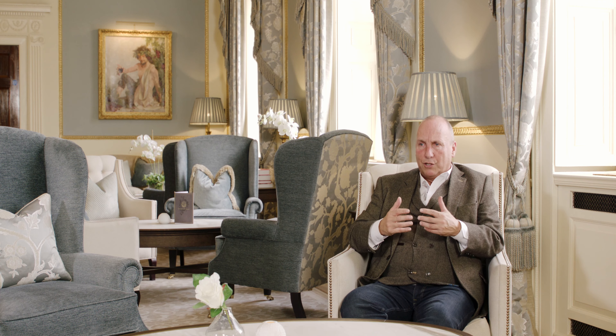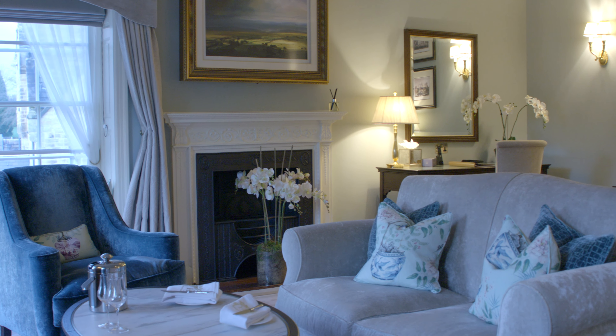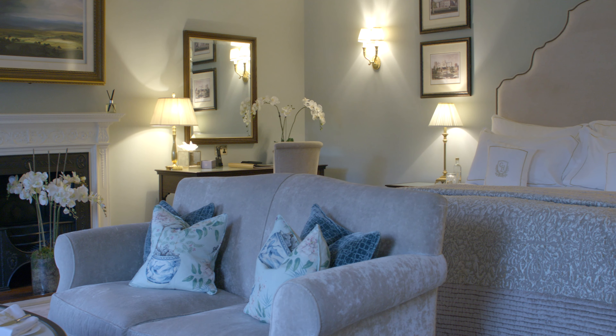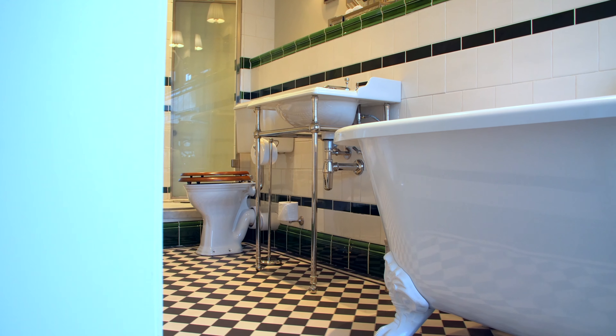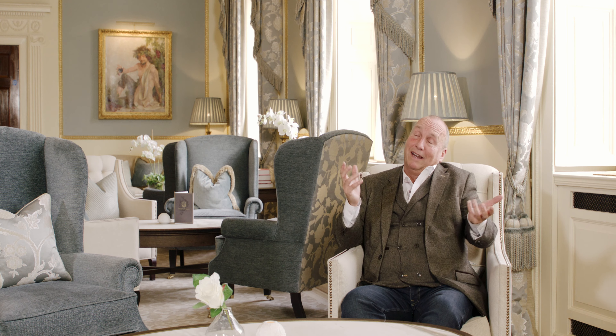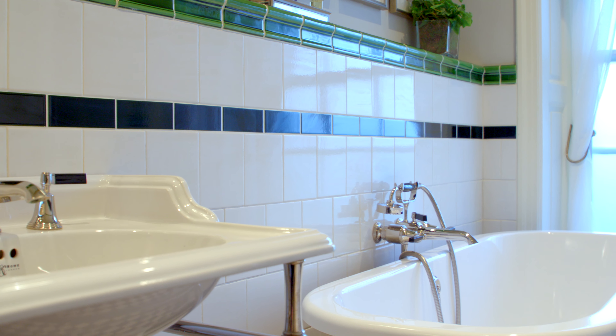We had some challenges with a couple of the rooms, but one in particular — Room 11. It's a Grade II listed property and they were particularly sensitive about the style and nature of that particular room. The challenges weren't just from a planning or English Heritage point of view; it was from a customer point of view too. We were trying to create something that was more Victorian and Edwardian than the general Georgian DNA. The finished product was even more welcomed by guests than what we thought — it's not a compromise at all; it's a very high quality bathroom.